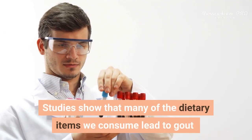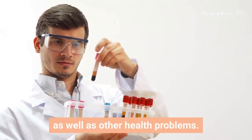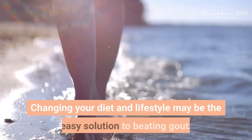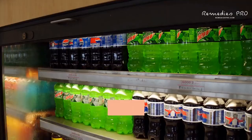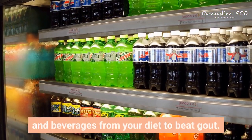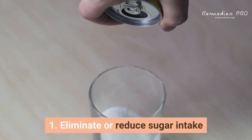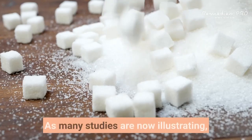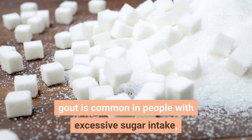Studies show that many of the dietary items we consume lead to gout as well as other health problems. Changing your diet and lifestyle may be the easy solution to beating gout. One of the first things to do is eliminate certain foods and beverages. First: eliminate or reduce sugar intake, as many studies show gout is common in people with excessive sugar intake.